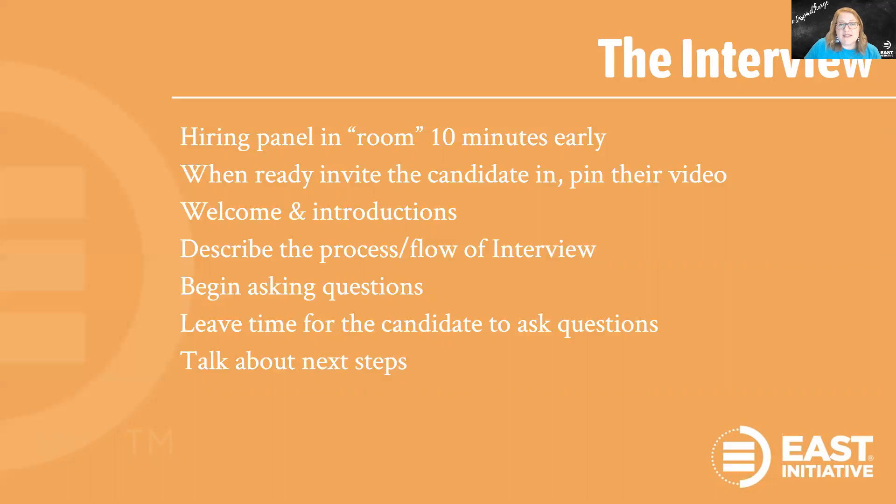We ask the hiring panel to be in the room 10 minutes early. If for some reason there is a delay, you can always send a direct message to the candidate in the waiting room with any updates — for example, 'Welcome, we're so glad you're here. We are almost ready and we'll be bringing you in here in just a few minutes.' That simple communication will help the candidate know they're in the right place and that you haven't forgotten about them. When you're ready, invite your candidate into the room, go through your introductions as planned, then describe the process and flow of the interview. Say something like 'We're going to ask you a series of questions. Feel free to chime in along the way but we'll definitely leave room at the end for any additional questions.' Let the candidate know that you're going to take some notes so it doesn't look like you're working on other projects.